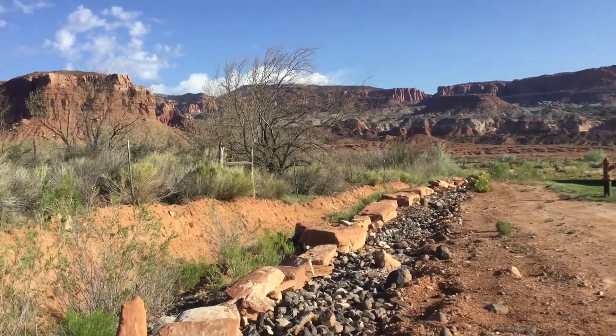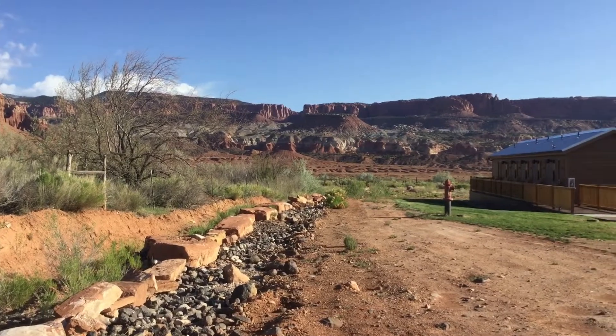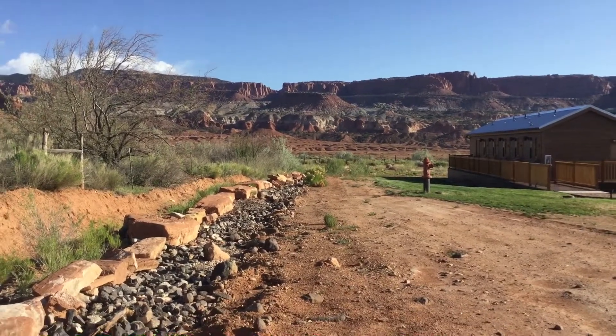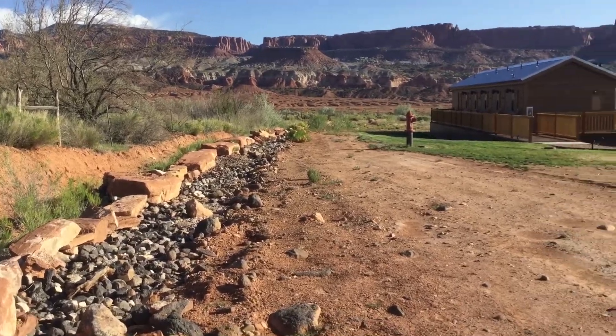Alright guys, I'm at Capitol Reef for a family reunion with some cousins and stuff, and hopefully we're going to be able to catch some lizards and stuff like that, maybe a snake or two. We'll see what we can get today.